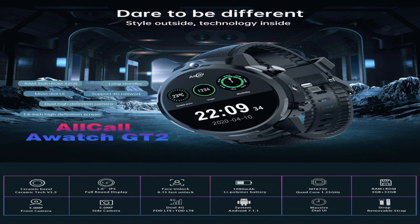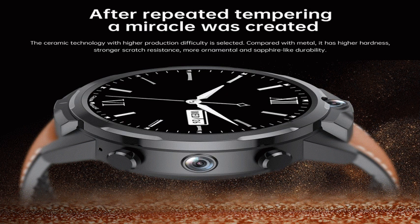All-Sea All-Watch GT2 is a high-cost 4G mobile phone watch. It has a sophisticated camera, unique appearance, and a heat-dissipation ceramic bezel. Face recognition is included as your own choice with gifts.